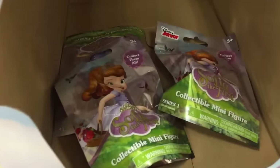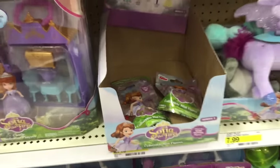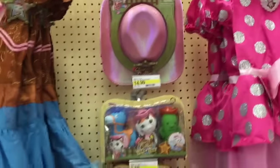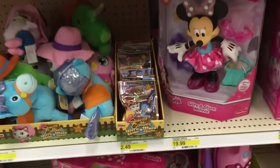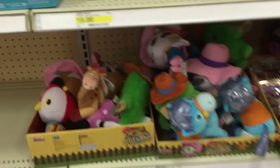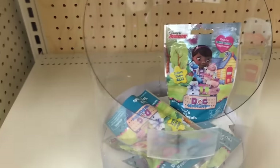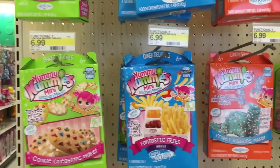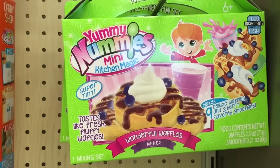Look at what they have — I actually found the Sofia the First blind bags, so I grabbed a bunch of those. Gabby loves Sofia the First! By the way, Gabby's not with me because I wasn't supposed to be doing a toy hunt — I'm on my way to the gym actually. But I had to come in here. A bunch of Sheriff Callie's — if you guys haven't collected those, there's some right there.